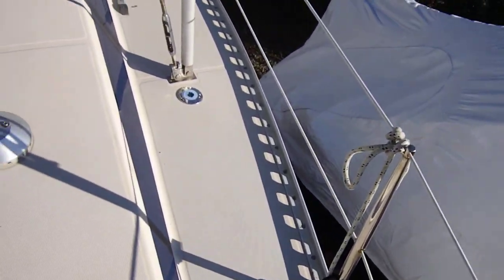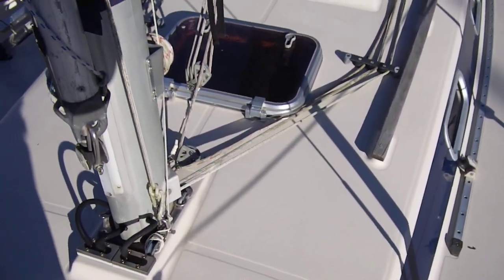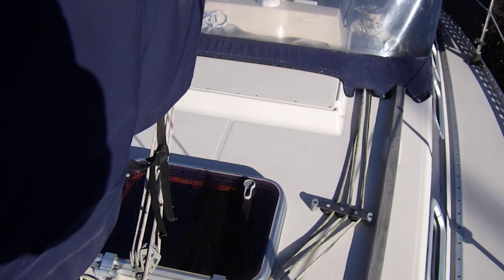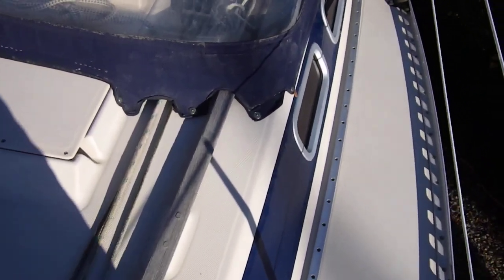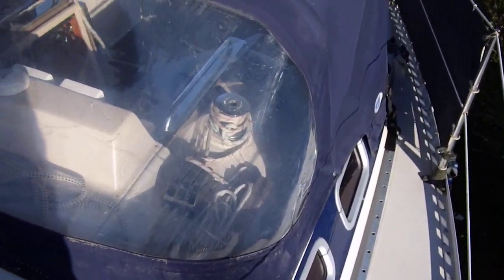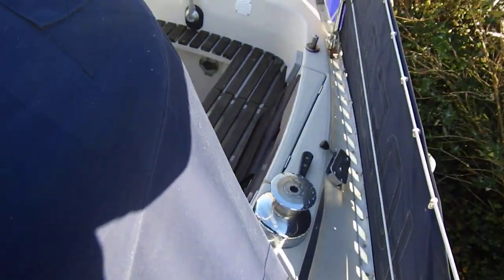I'll just turn around and then slowly make my way back down the port side. So, spray hood. Back towards the cockpit.